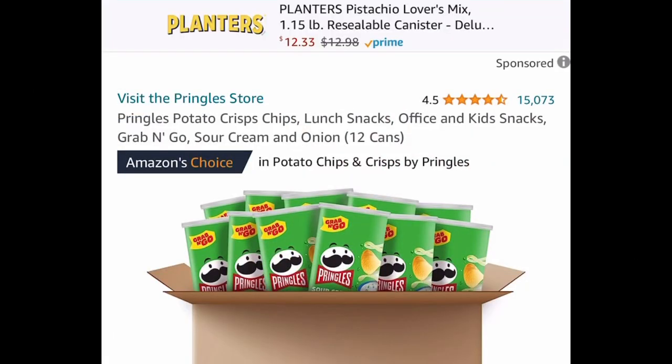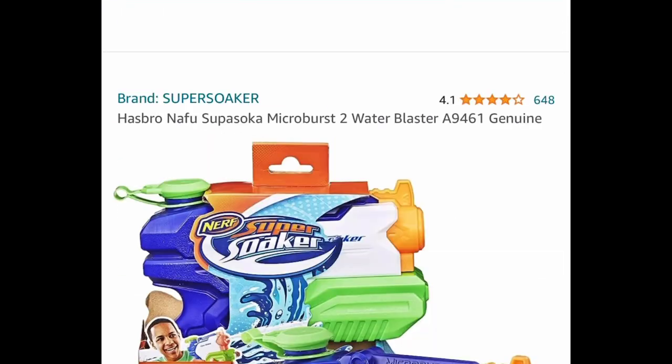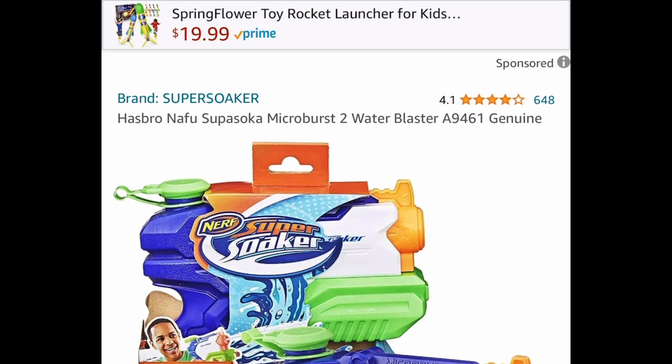For the first one, we have these 12 cans of Pringles — the grab-and-go type in the flavor sour cream and onion — for $9.99. Next, we have this Nerf Super Soaker water blaster, and this one has a price drop.